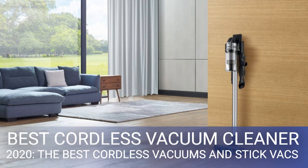Cordless vacs do come with disadvantages. In order to keep the weight low enough to make them useful, the lithium-ion batteries they use can't be all that big and heavy, so battery life is invariably quite short — usually no more than 20 minutes at full power.